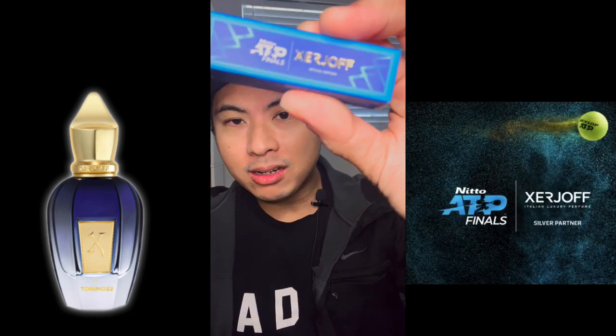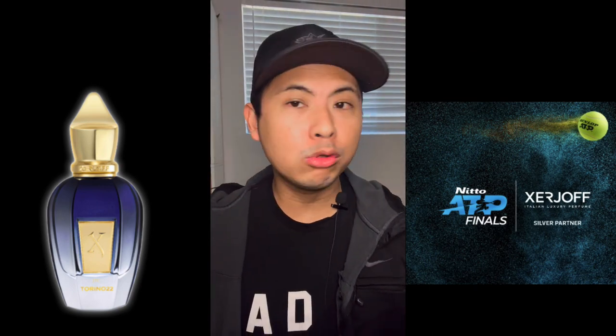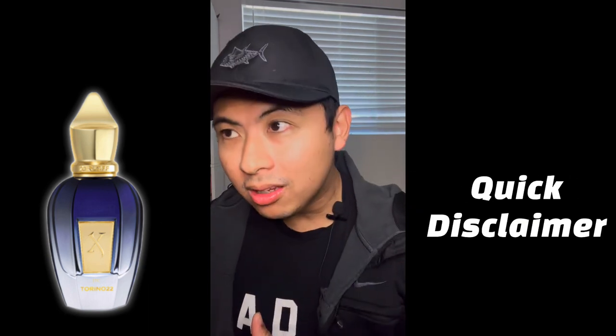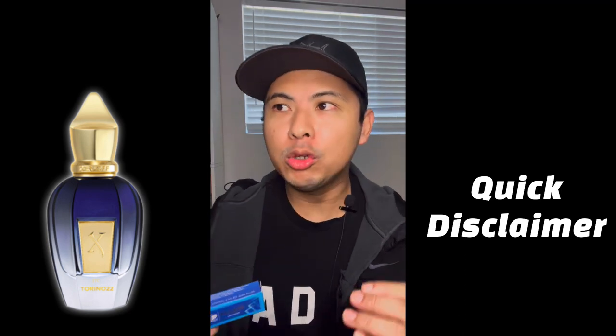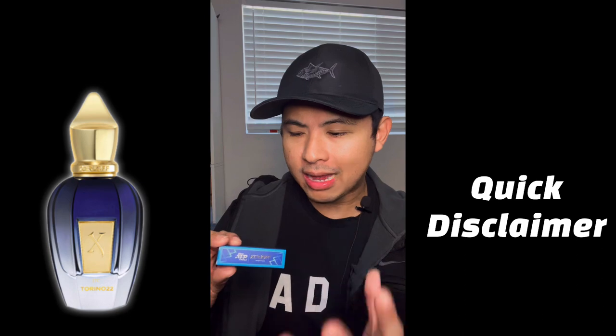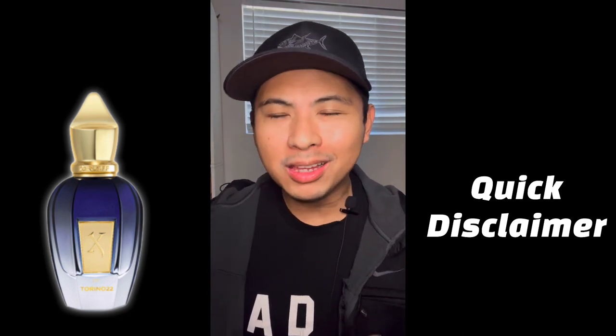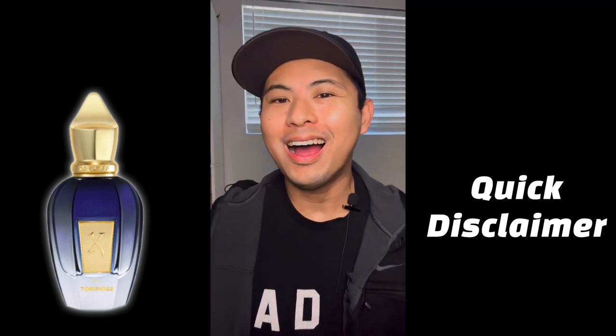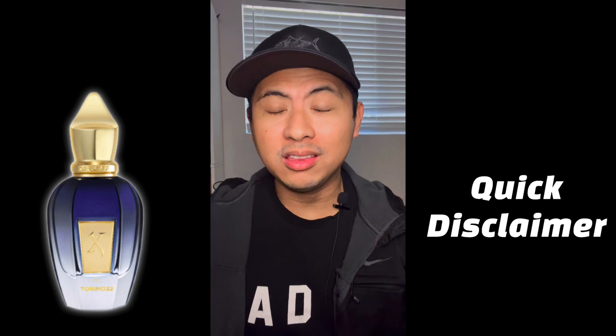Torino 22 was made specifically for a special sporting event — the Nitto ATP Finals, a tennis event. I'm assuming Serge Off was a big sponsor, so they made this fragrance to commemorate the finals. Now, if you're a tennis player thinking this is a tennis-themed fragrance, let me be honest — this has nothing to do with tennis whatsoever.